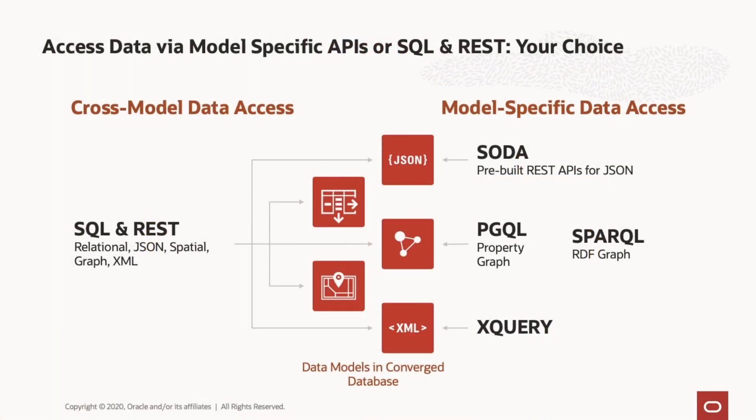Application developers can build data-rich applications using the data modeling and data access options best suited to their needs. SQL and REST provide cross-model data access, including relational, JSON, spatial, graph, and XML. Application developers can also use model-specific data accesses such as SODA, PGQL, Sparkle, and XQuery.